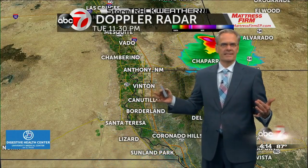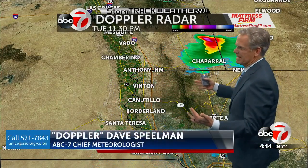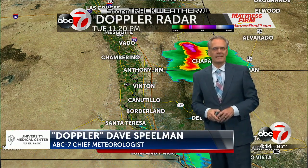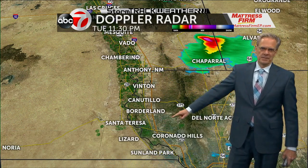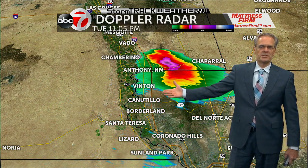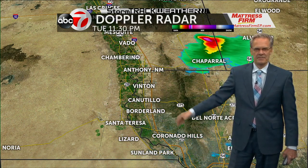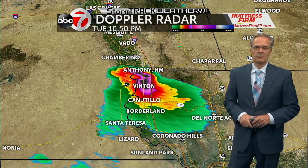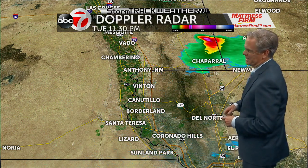We've been watching this storm — this was last night. We were tracking this thing from around 10:30 until right around 11:30. Look at the track of this storm and look at the colors here. We have some purples and some blacks. That's indicative of not only very heavy rain, but some large hail with that storm, and it continued to move towards the northeast.